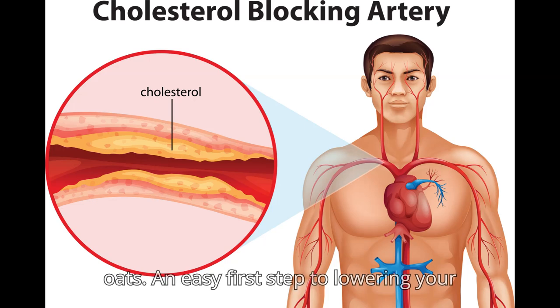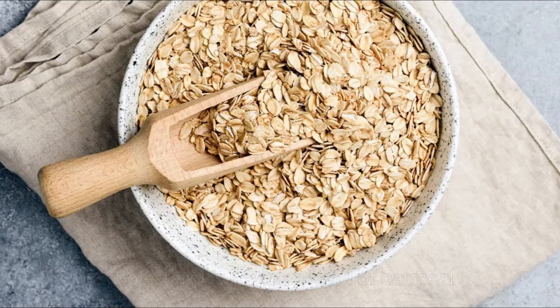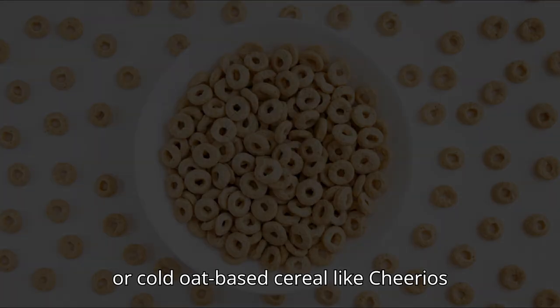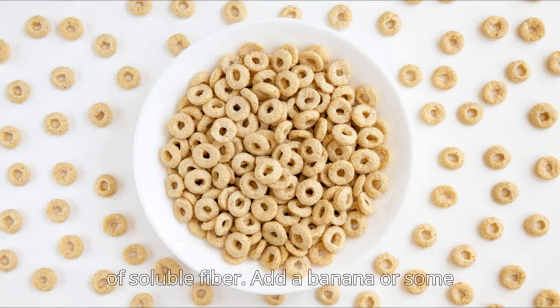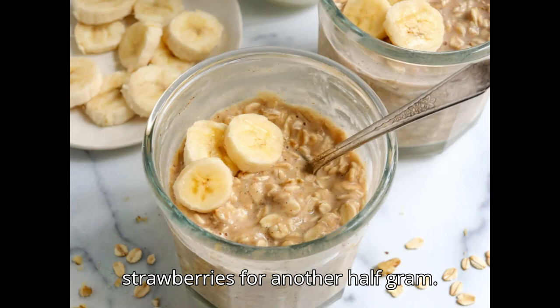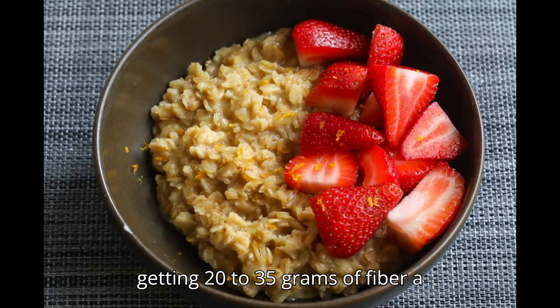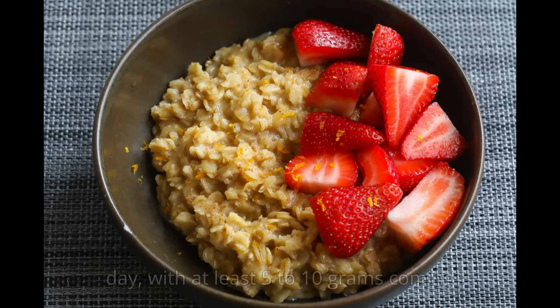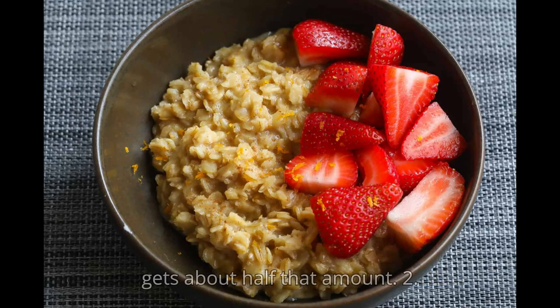1. Oats. An easy first step to lowering your cholesterol is having a bowl of oatmeal or cold oat-based cereal like Cheerios for breakfast. It gives you 1 to 2 grams of soluble fiber. Add a banana or some strawberries for another half gram. Current nutrition guidelines recommend getting 20 to 35 grams of fiber a day, with at least 5 to 10 grams coming from soluble fiber. The average American gets about half that amount.